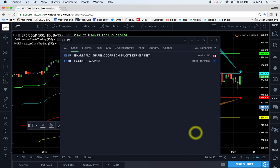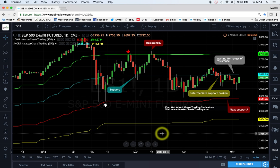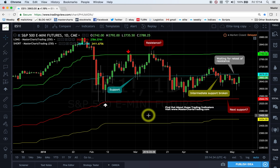Let's start with S&P 500 futures. This is the symbol ES1! on TradingView.com. Please hit the like button somewhere below here, and if you are watching this for the first time, please hit the subscribe button as well. This really helps to keep the video channel going. If you have any comments, make them below — I'll try to get to as many of them as possible.